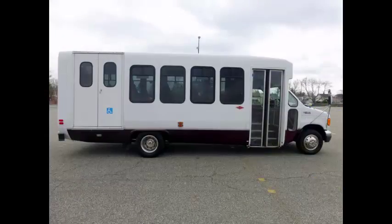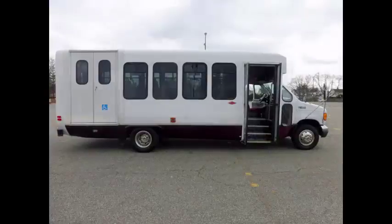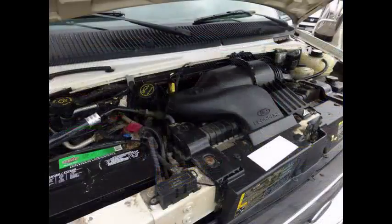We have more than 45 reconditioned shuttle buses and wheelchair vans for sale, ready for delivery anywhere across the USA and Canada. This well-appointed reconditioned shuttle bus features a manual passenger door and a Braun electronic wheelchair lift.